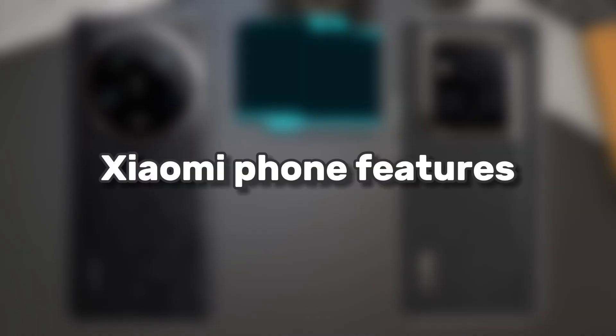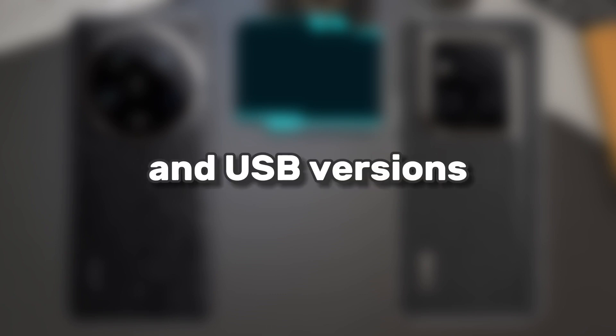The Xiaomi phone features support for the latest Bluetooth and USB versions, and it also supports APK's adaptive technology. Camera.